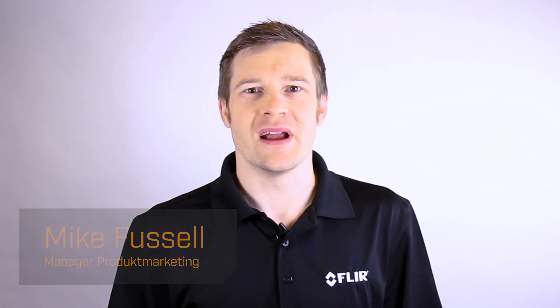Hi there, I'm Mike Fussell from FLIR, and today I'm excited to introduce the newest generation of Sony Pregeus Global Shutter CMOS image sensors.